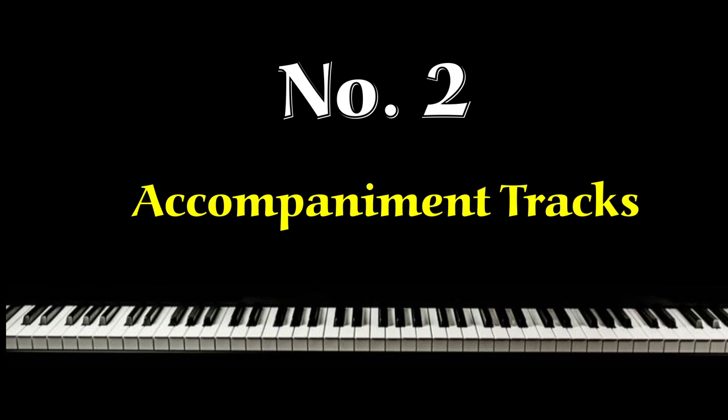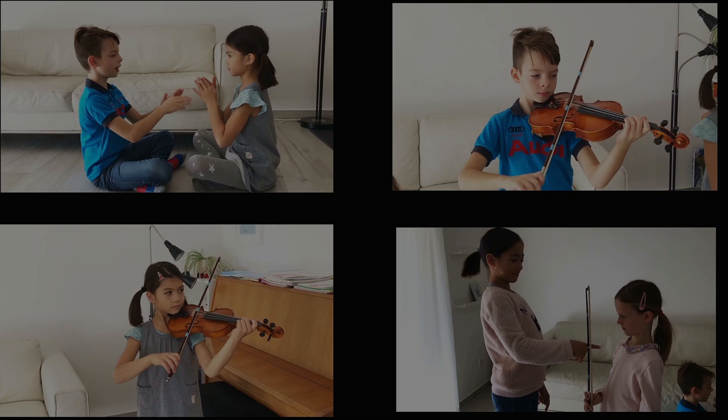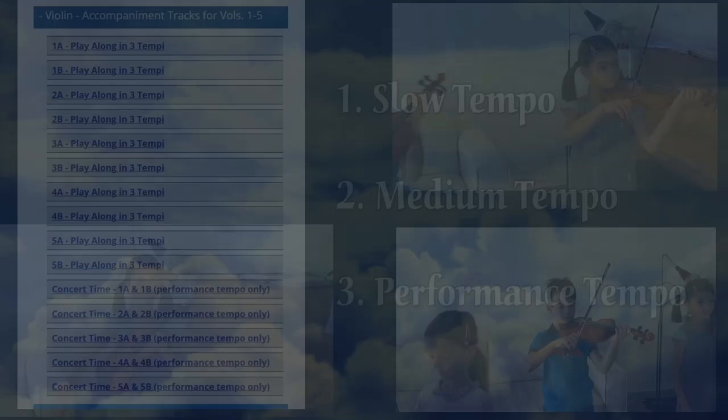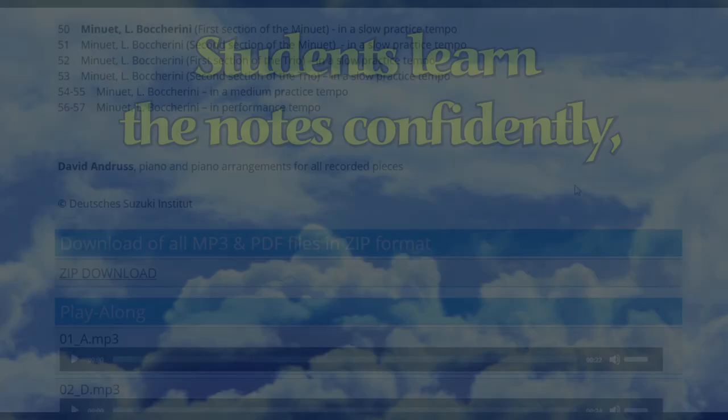Our experience has shown us that students will practice longer and with more enjoyment if provided the opportunity to do so with an excellent piano accompaniment. Practicing is simply more fun, and increased practice time, especially when well-directed and enjoyable, results in learning that is more effective. The play-through training provided by the slow, medium, and performance tempi helps students to competently learn the notes, to play with secure rhythm and accurate intonation, to play with a sense of musicality and expression, and to have an awareness of harmony.